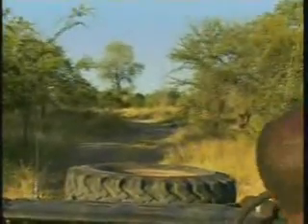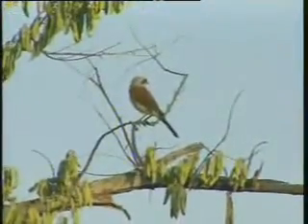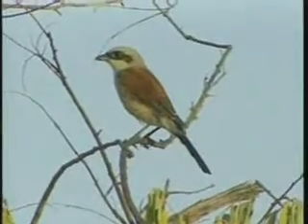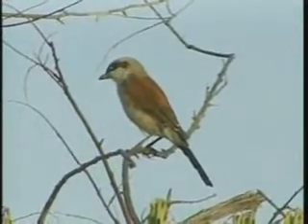Look at that bird there. Very amazing. It's very common — we get to see quite a lot of these species of birds in the area. It's called a redback shrike. It's got a grayish head and a black eye, as you can see. The redback shrike are a lot more common.